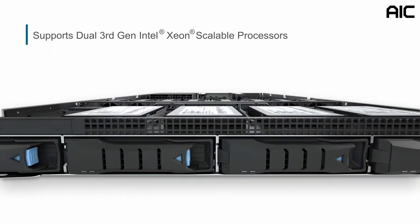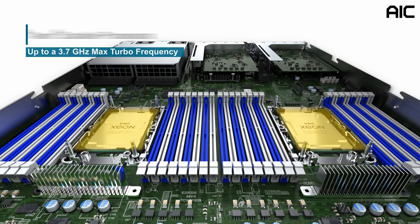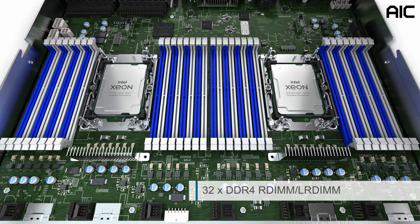The SB101-A6 supports dual third-generation Intel Xeon scalable processors. It has 40 cores per processor, up to 80 cores in a 2-socket configuration, supporting up to 270 watts CPU TDP, and up to 3.7 gigahertz turbo frequency.